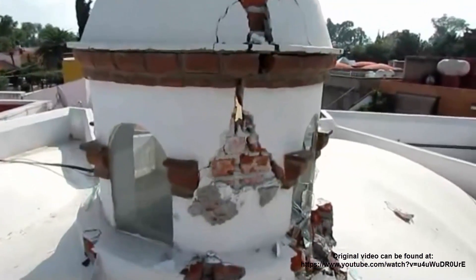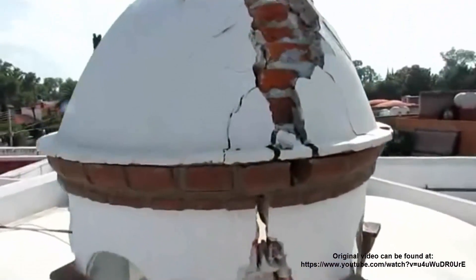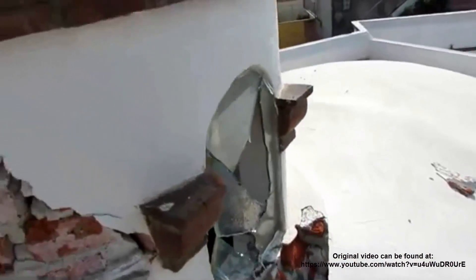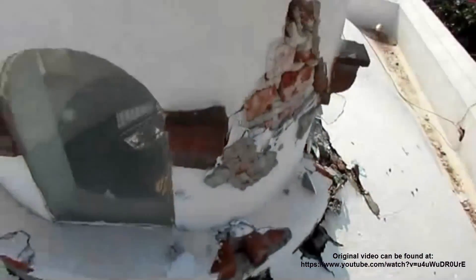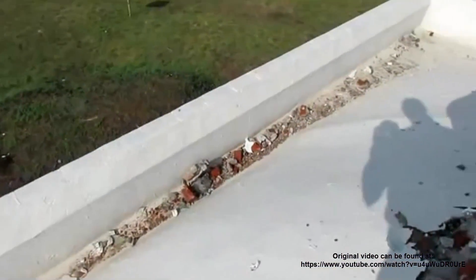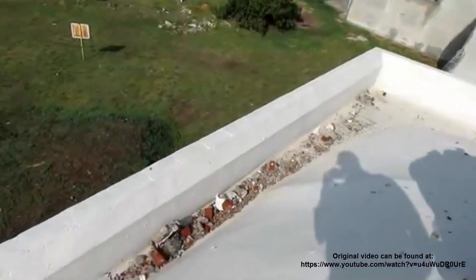Yesterday evening we had a bad electrical storm and lightning struck this cupola — or whatever you call it. It obviously hit the top of the thing and came down. It blew out, and it looks like it damaged a little bit of the roof. This whole damage here was caused by debris — there were some pretty heavy bricks that got tossed about.